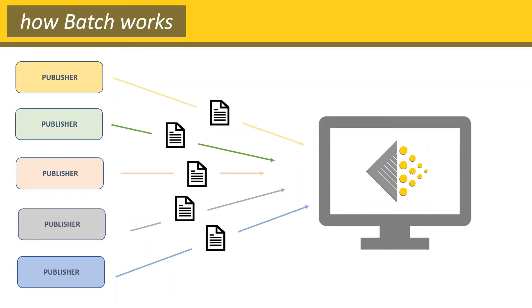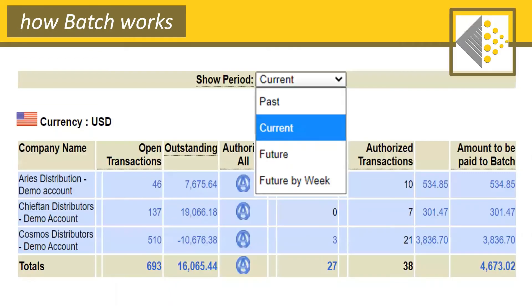Plus, the way invoices appear on Batch is consistent across all vendors — no more going back and forth trying to get everything in one place and in one format. After the publishers transmit their invoices to Batch, users go to their web portal where they can see a summary of all their outstanding invoices, organized in summary tables so you can see exactly what's due now while also being able to see what's coming up.